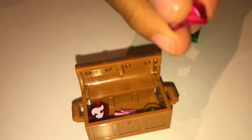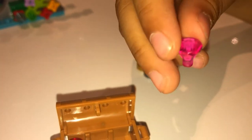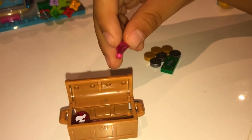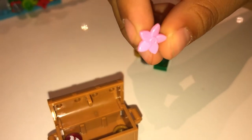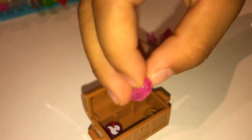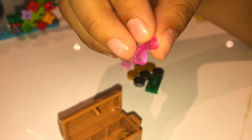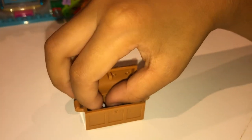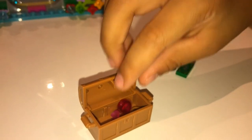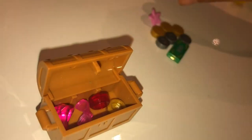Over here we've got another pink jewel — it's the same as the one I showed you over here on the tree. They're the same except that one's upside down and this one's not. And over here we've got another extra flower, and we've even got some goggles, which aren't really supposed to be there. We'll leave it in there and pack it up again.